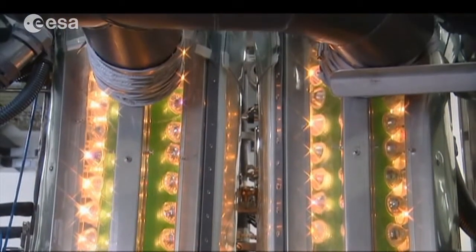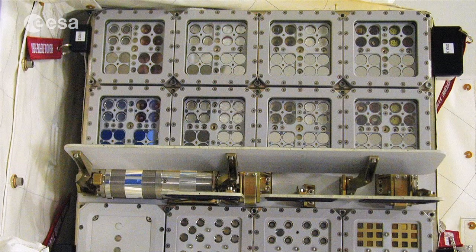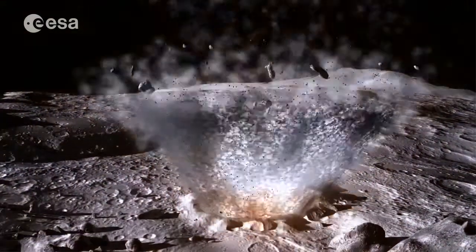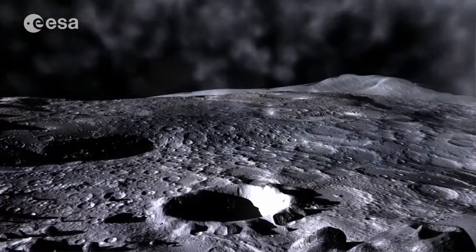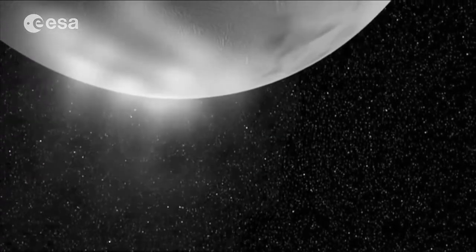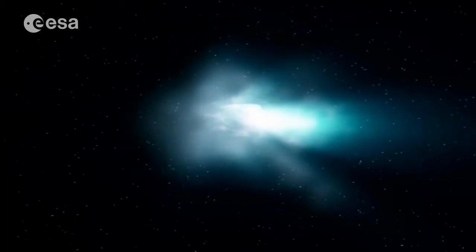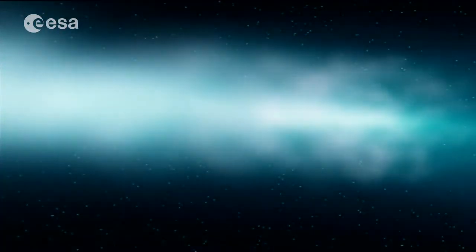Talking of space exploration, the next question is how do biological systems survive in the space environment? This is of interest for understanding how life could have spread in the solar system — perhaps with microbes hitchhiking on meteorites, rocks ejected from impacts on one planet carrying them to another. Also, if you're going to other planets you don't want to contaminate them, so there are issues of planetary protection and how you sterilize spacecraft. And then the final question is the origin of life: how did the molecules which form the building blocks of life come into existence, and how are these processes occurring in the solar system?